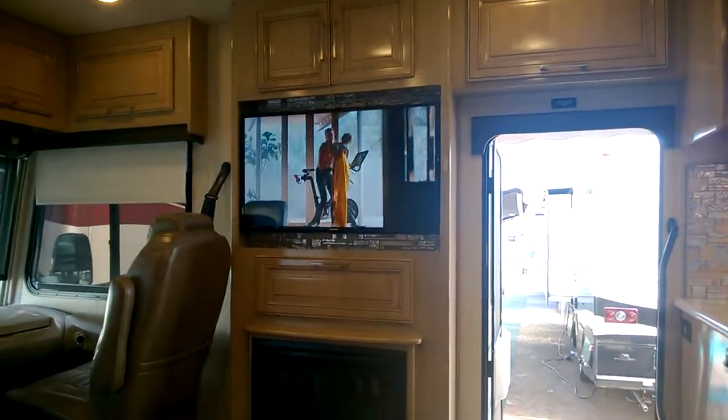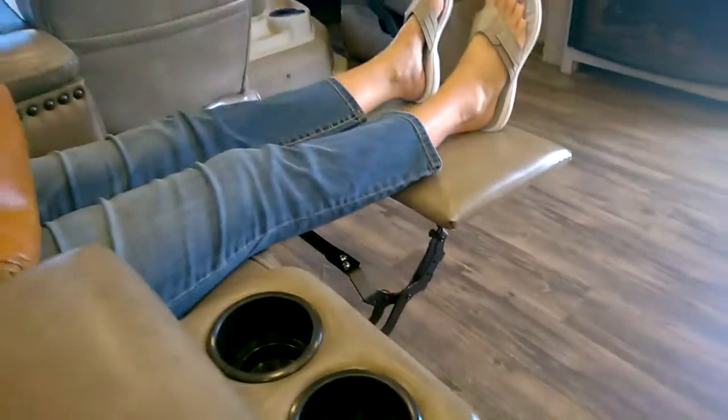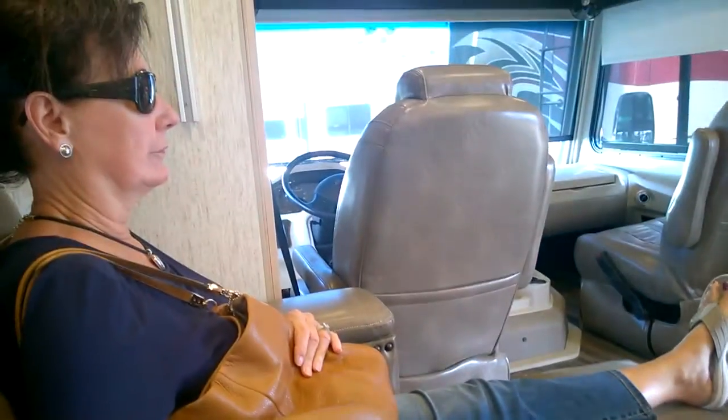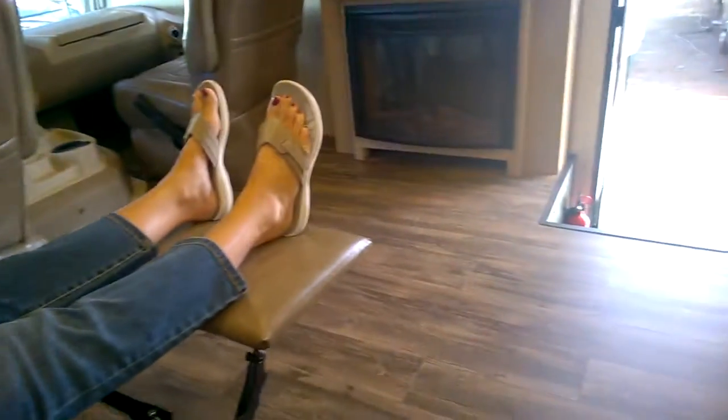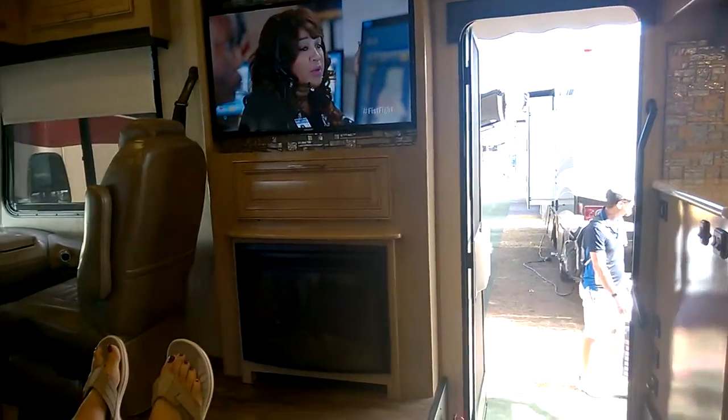These chairs are pretty comfortable. Does the leg rest go up? It must — there you go. You're in heaven. If you have company, that's an issue. I wonder if those seats turn around.